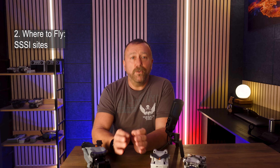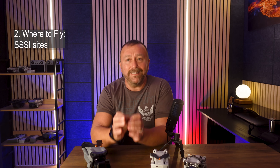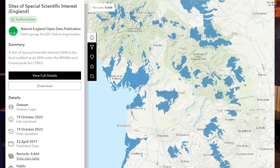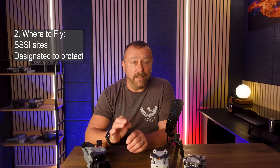And on this type of fly, I've had a few questions on SSSIs - sites of special scientific interest. These are designated areas recognised for their outstanding ecological importance, defined by Natural England or the relevant nation's body if you're in Scotland, Wales or Northern Ireland. They're designated for very good reasons, very often involving wildlife. These areas are included in both DroneScene and Altitude Angel as an overlay because you need to know if the area you're planning to fly in is an SSSI.